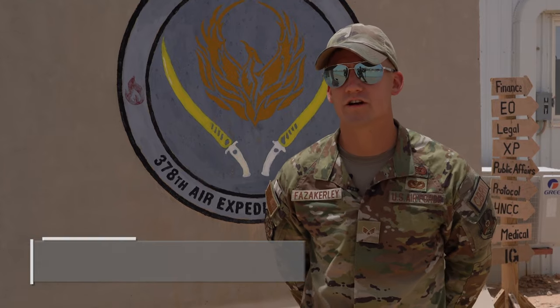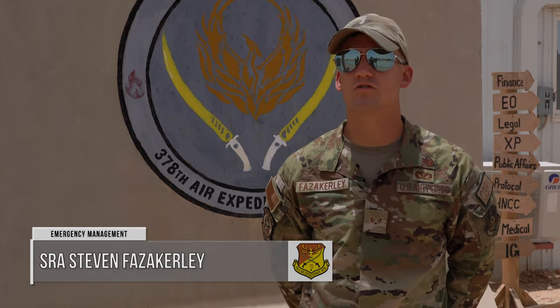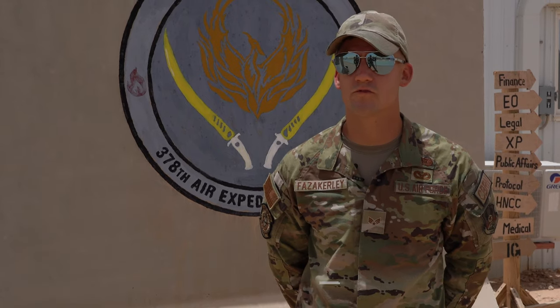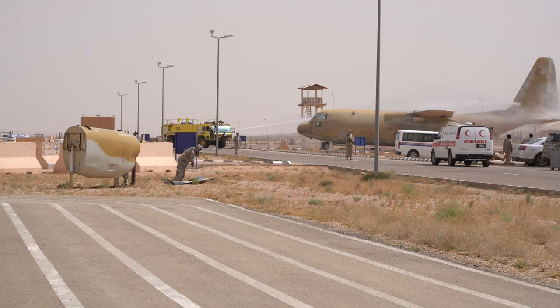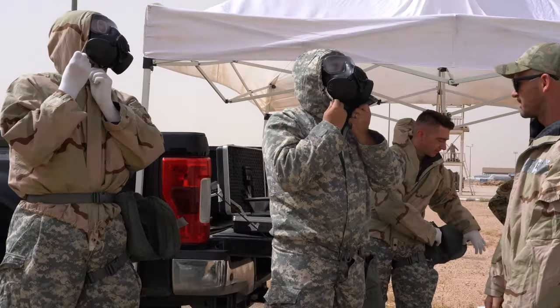Today, what we did is we went out and we did a radiological response exercise with the Royal Saudi Air Force. We had a radiological incident where their teams went out and did a site survey.